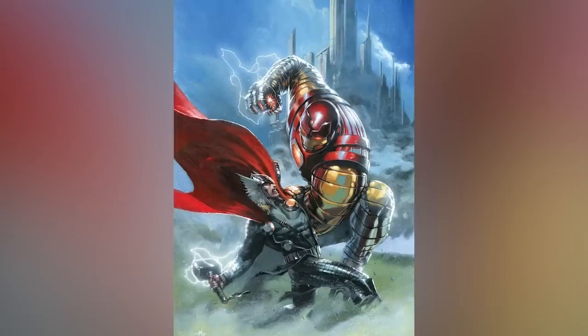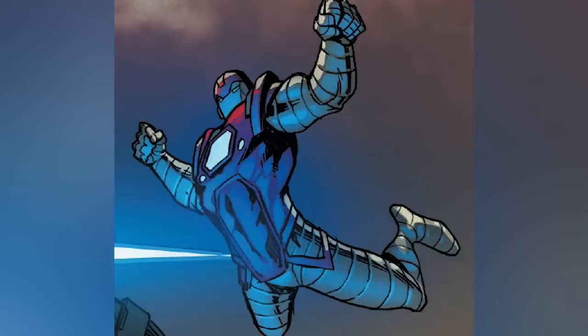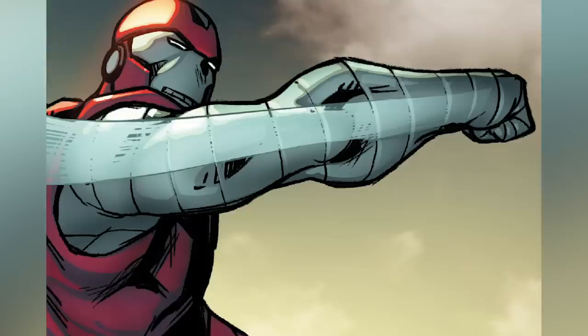Unfortunately it did not stick around for too long — once Thor got tired of fighting, he just straight up ripped the suit in half. Thankfully Tony had already ejected himself, knowing this was a fight he probably could not win. I highly recommend checking this fight out for yourself — head over to 2003's Iron Man Volume 3 Number 64 and let me know what you think in the comments below.